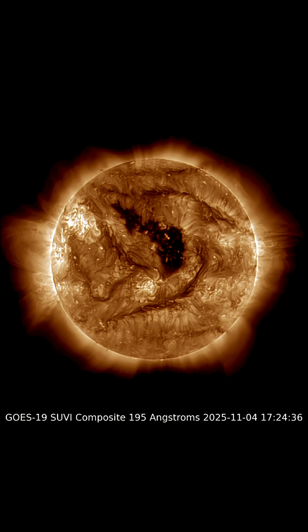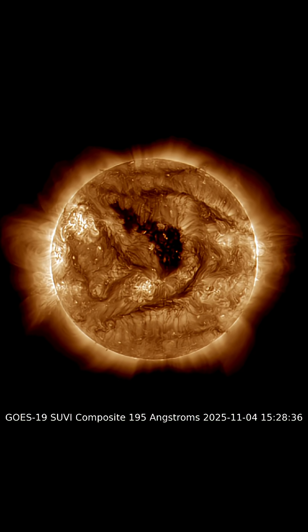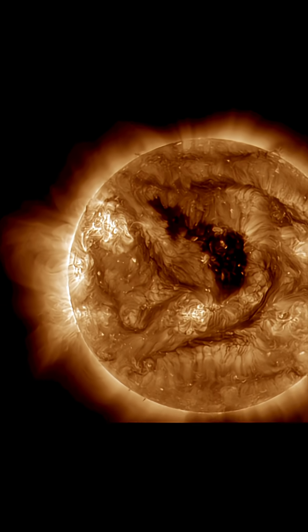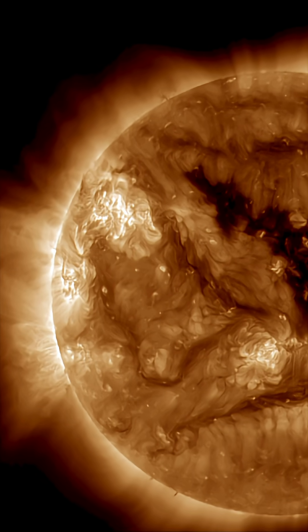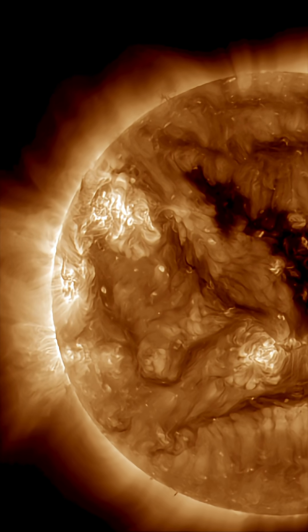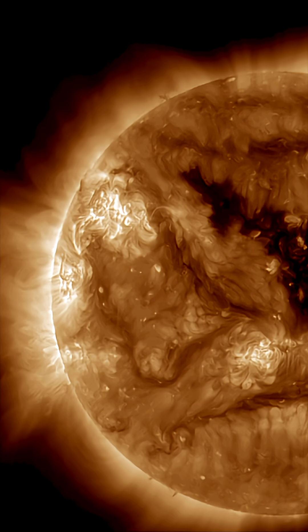There is a massive, very organized and dynamic sunspot region which has been very active on the back side of the sun. It has now crested into view and this is going to be affecting Earth all week long.